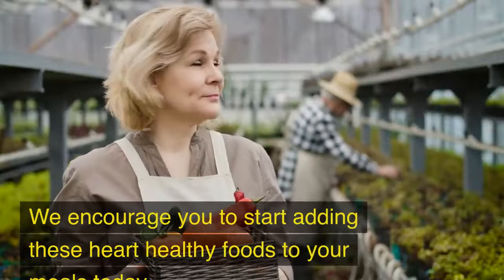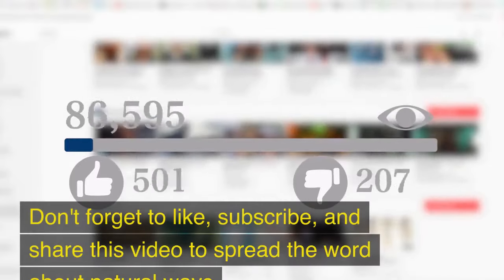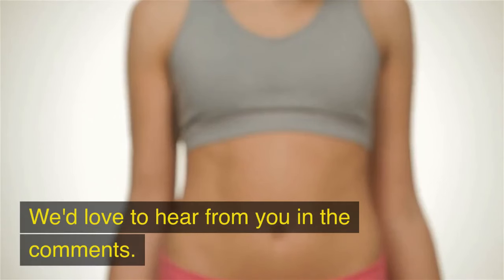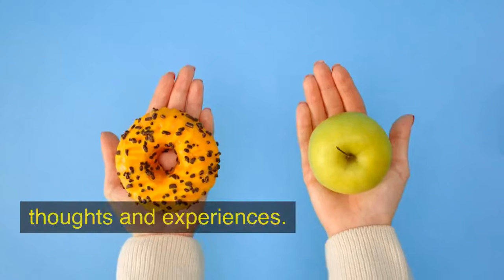We encourage you to start adding these heart-healthy foods to your meals today. Don't forget to like, subscribe, and share this video to spread the word about natural ways to manage cholesterol. We'd love to hear from you in the comments — which of these foods will you try first to lower your cholesterol naturally?